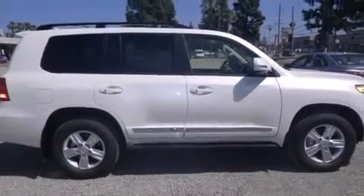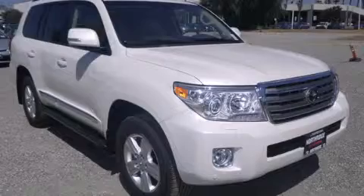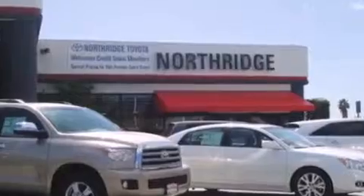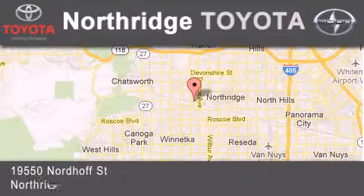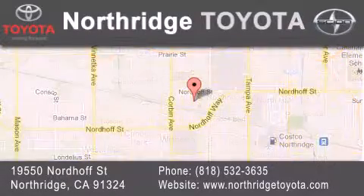Call now to find out how you can own this breathtaking automobile. Thank you for considering Northridge Toyota for your next vehicle. If you have any questions, please visit our website, give us a call, or stop by our dealership located at 19550 Nordiff Street in Northridge, across the street from Northridge Fashion Center.